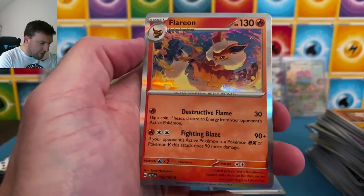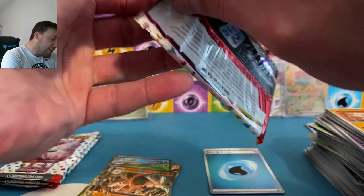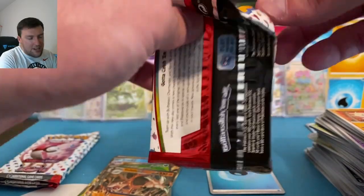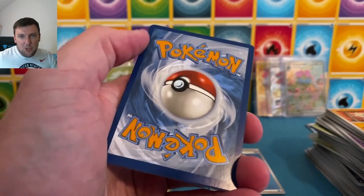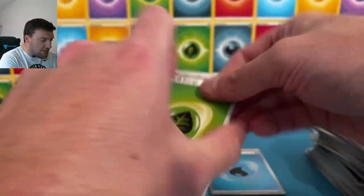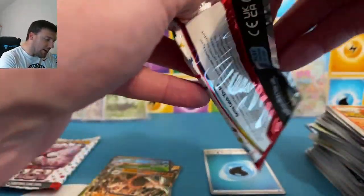Horsea, Magneton, Flareon. That's a cool Flareon holo — I like that a lot. We do giveaways all the time here. If you want to win any giveaway, make sure to subscribe — you must be a subscriber to win those giveaways. I really do appreciate it. I hope the channel gets to 15,000 subs sooner rather than later — I really cannot thank you all enough.